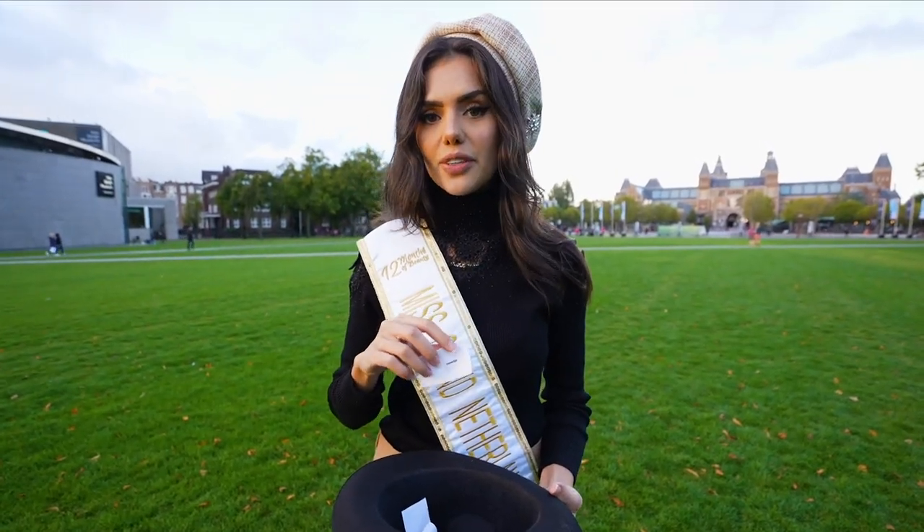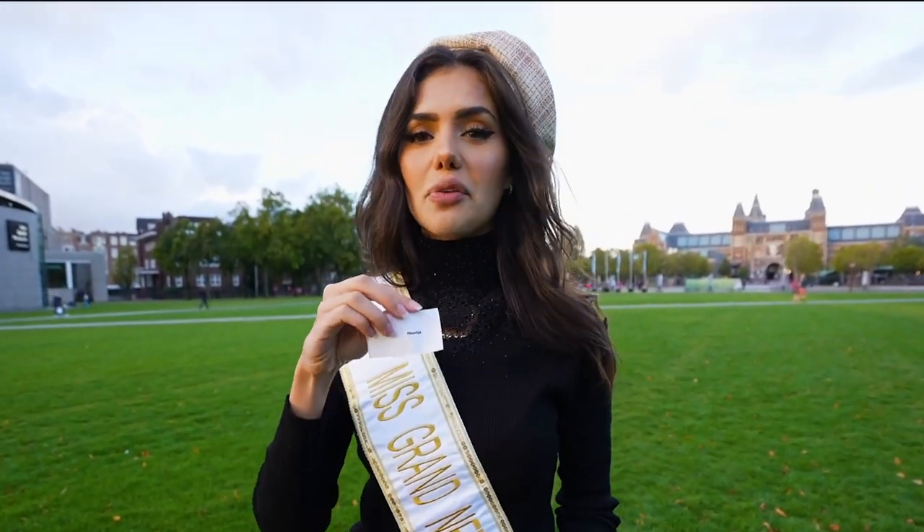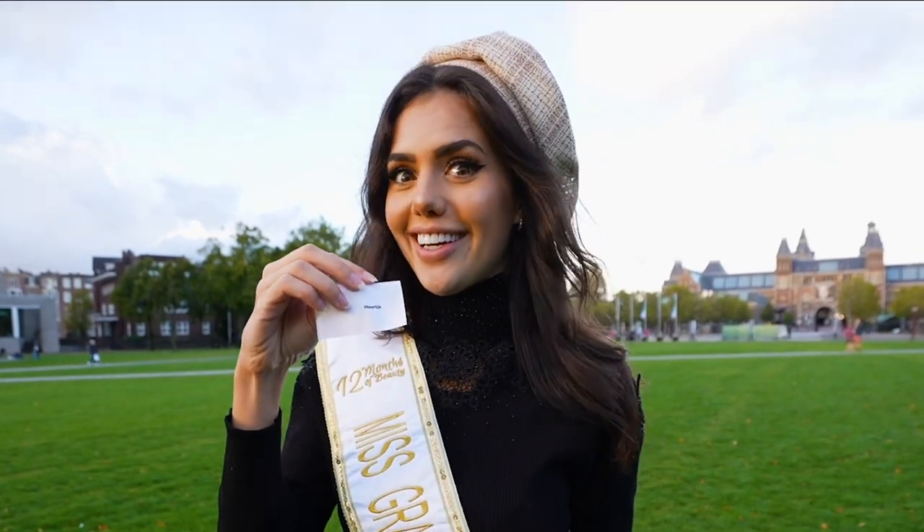We have another Dutch word which is heerlijk. Heerlijk means delicious. So when you have some good Dutch stroopwafels, you say heerlijk.